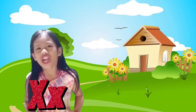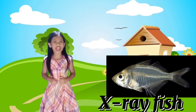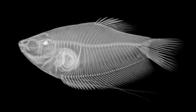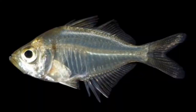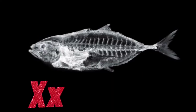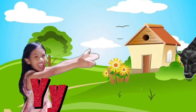Letter X is for X-ray Fish! Another fish, guys — and its bone is showing! X-ray fish is a small schooling aquatic fish. Scientific name: Pristella maxillaris. X for X-ray Fish!